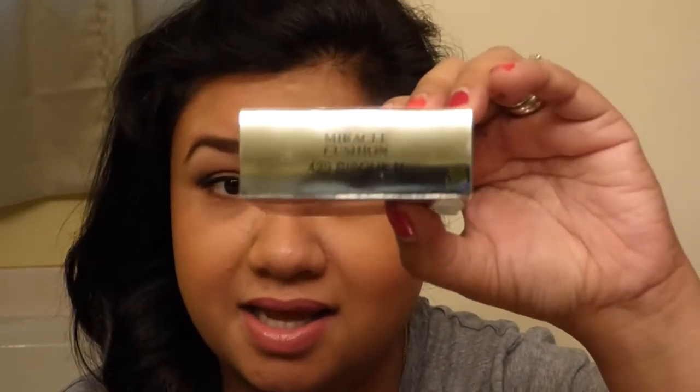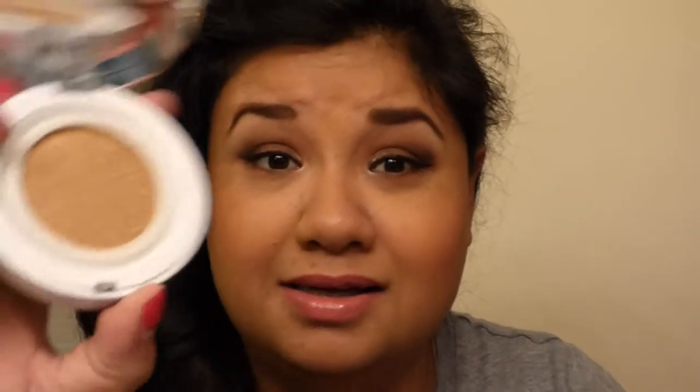I wanted to try different types of makeup this time around. I usually always use Tarte, Too Faced, Smashbox, Lorac, or Urban Decay. So I actually repurchased the It Cosmetics CC Cream in the color Tan — I'm looking forward to trying that out. I also got the Lancôme Miracle Cushion in the color 420 Bisque N, and the real reason I purchased it is because it has a sponge applicator.